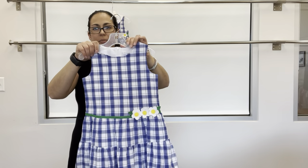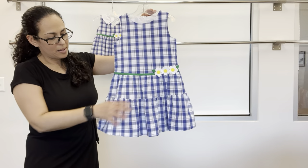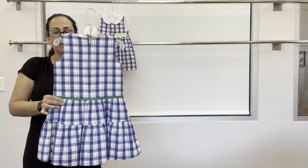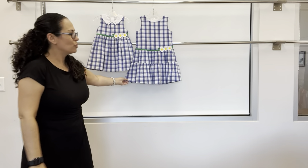Next up is a dress for bigger sister — drop waist, sheared skirt, and those same flower appliques — with back zipper and the green that goes into the seam. It's a super cute group.